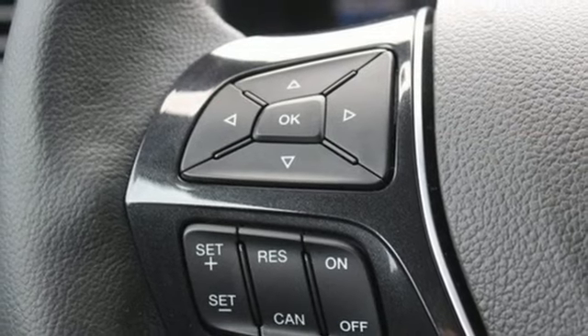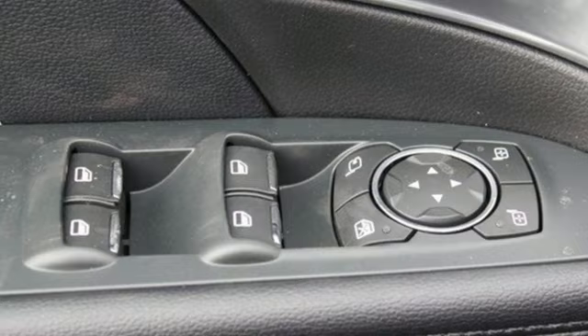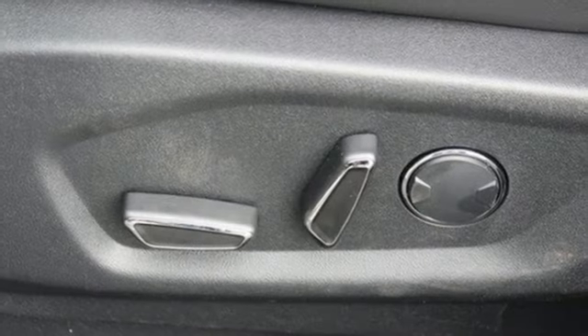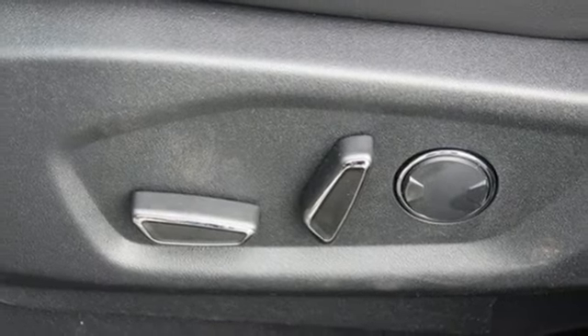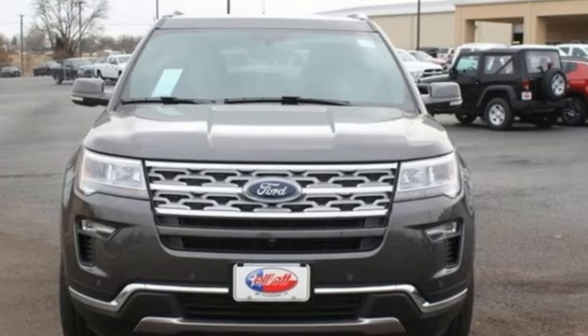Get back to your roots in comfort with space for all your supplies, and rear auxiliary climate control to keep all three rows of passengers energized for the experience. Awe-inspiring design and capability are right here. Take a scenic test drive today.